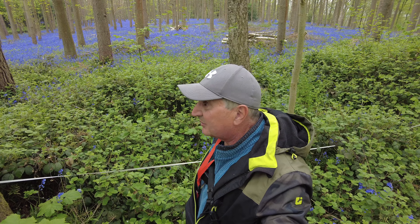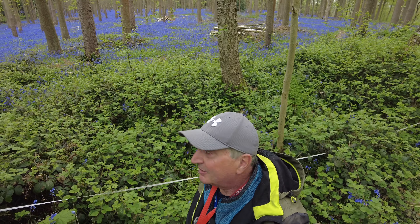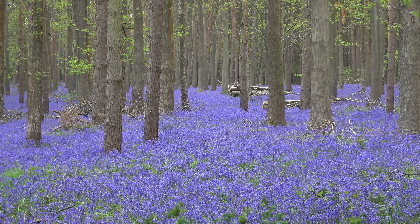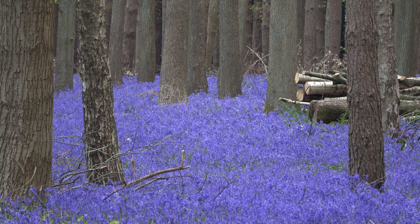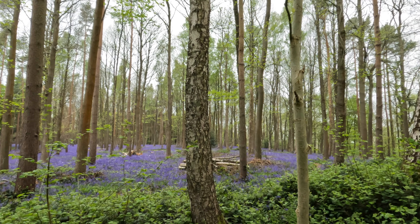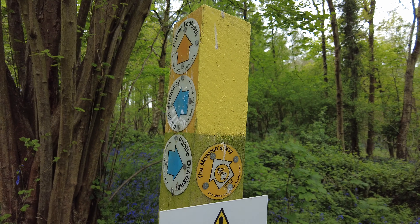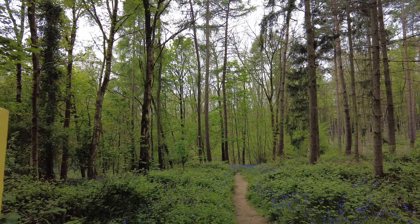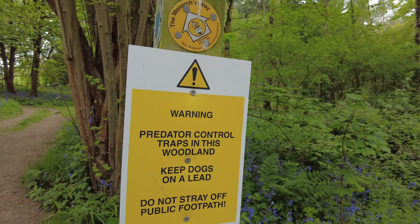The woods are nice even without the bluebells — it's really nice here, but this is spectacular. Thanks for joining me. If you haven't subscribed, do me a favour and subscribe to the channel, I appreciate that. I'll zoom the other way for a change. Just a little shot with a GoPro over here. So we've got the Monarch's Way straight on, and there is a public footpath down here which we're going. It does say on here that there are predator control traps in this woodland.